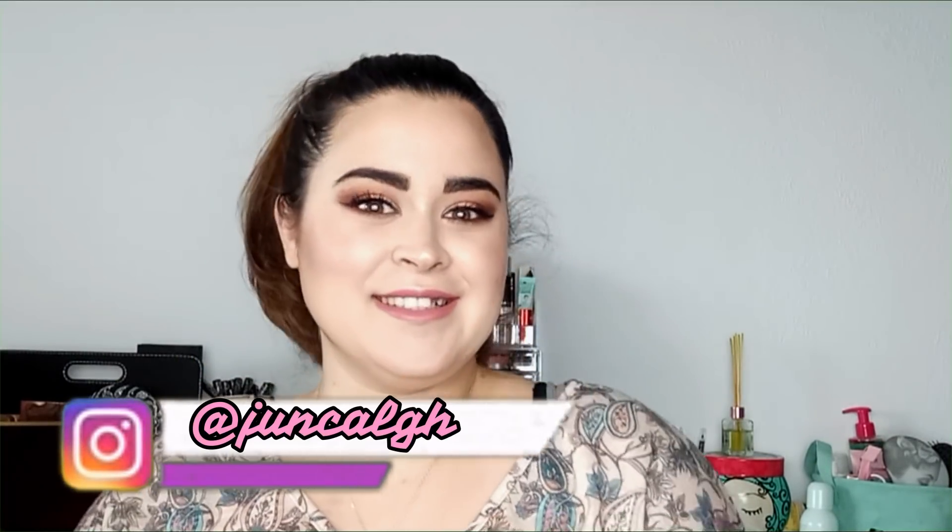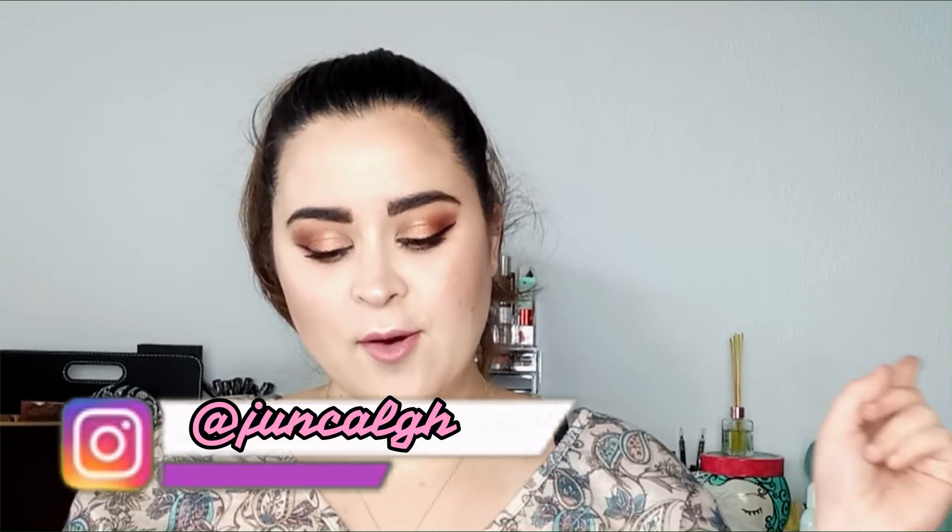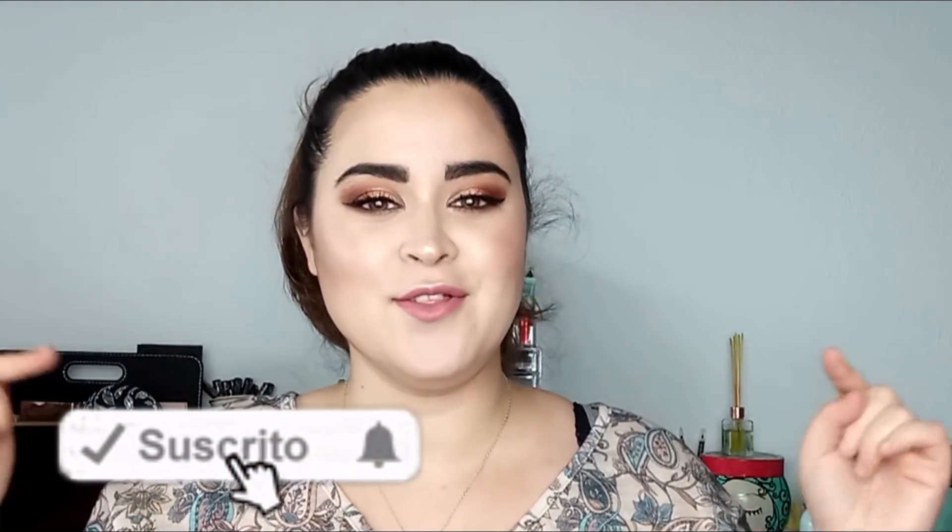¡Hola! Buenos días, chicos y chicas. Bienvenidos un día más al canal. Hoy os traigo unos productos terminados. Me voy a presentar para todas las personitas que me estáis viendo por primera vez: yo me llamo Jucal y este es vuestro canal. Os podéis suscribir por el botoncillo de aquí abajito, porque es totalmente gratuito.